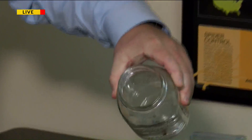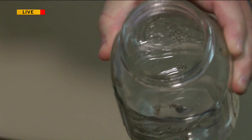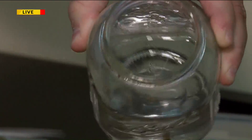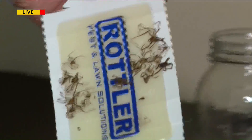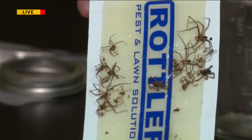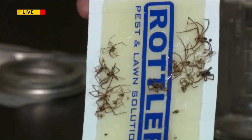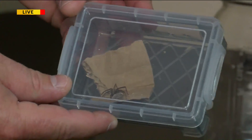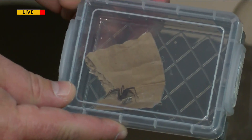So this is your common house spider. You don't want to see any of them, but these ones are okay to see in your house. And then these are the ones you want to watch out for — you have the brown recluse on the glue board, and you also have a wolf spider next to the brown recluse on the glue board. This is another brown recluse right here — that's a pretty good size one.